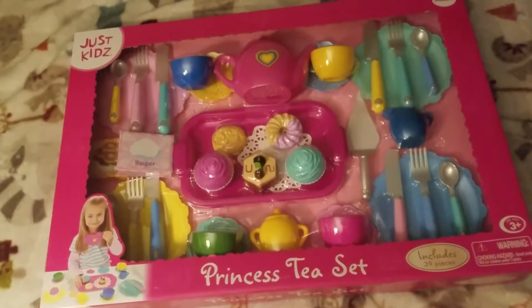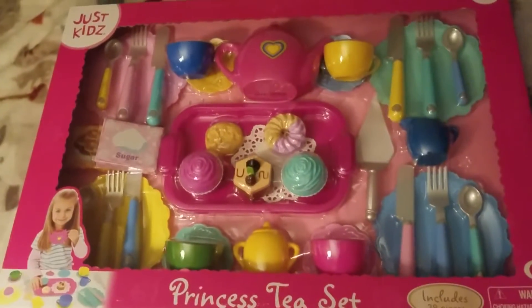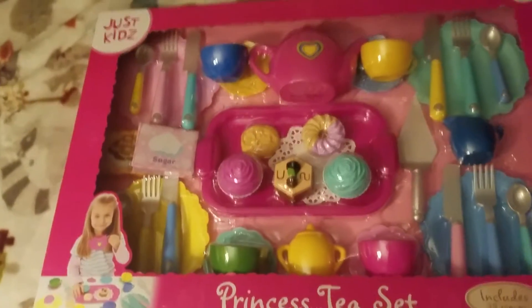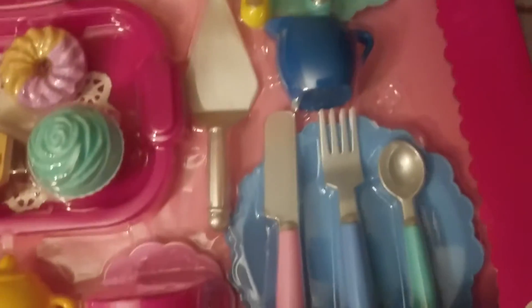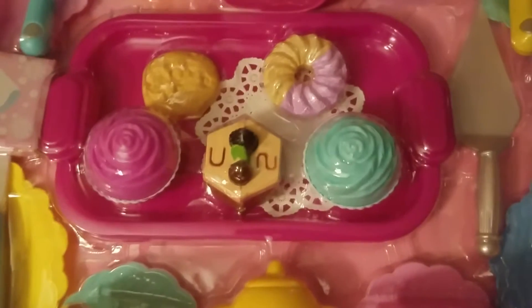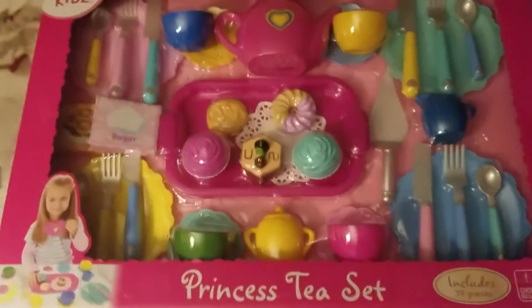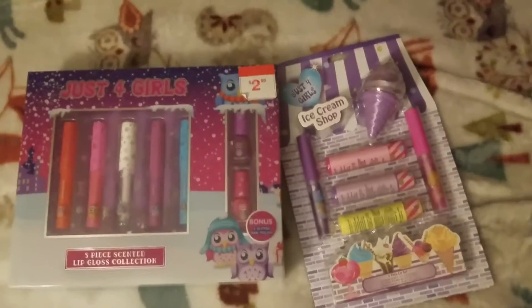My niece who is five will be getting this princess tea set. I got it at Kmart and it comes with all these cute little things — there's a little tray with pastries. She likes to play cooking too, so I'm pretty sure she's going to enjoy this.